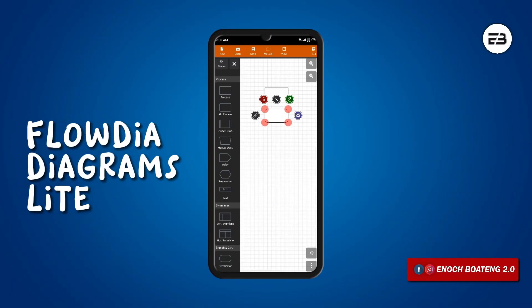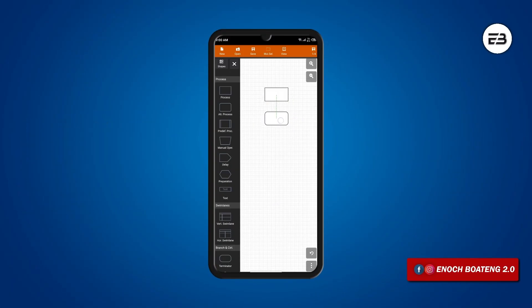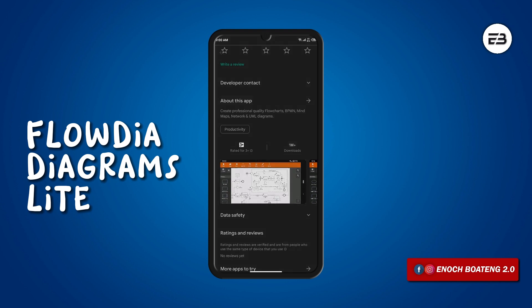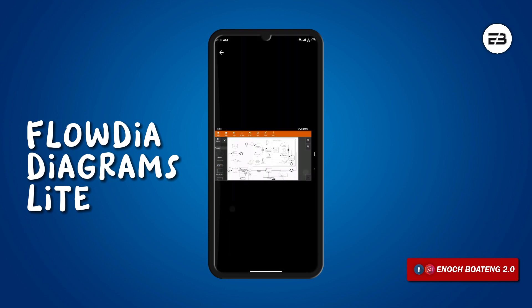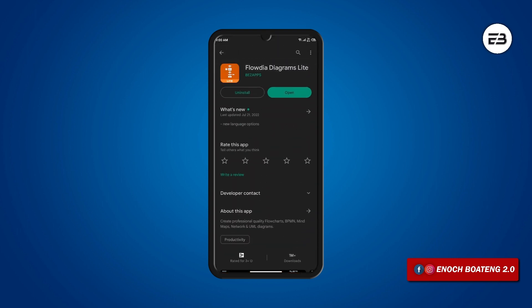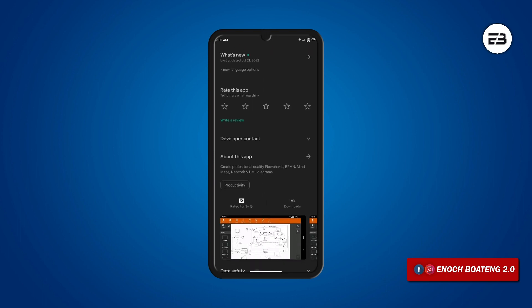Flowdia Diagrams is an application you can use to draw all types of charts like flowcharts, mind maps, various networking diagrams, business process diagrams and more, which you can save in PDF or image formats. Mostly students or businesses like to create such diagrams on PCs, so the fact that you can draw these charts easily on the go makes this application very reliable. It is free and available on the Google Play Store, so feel free to check it out.